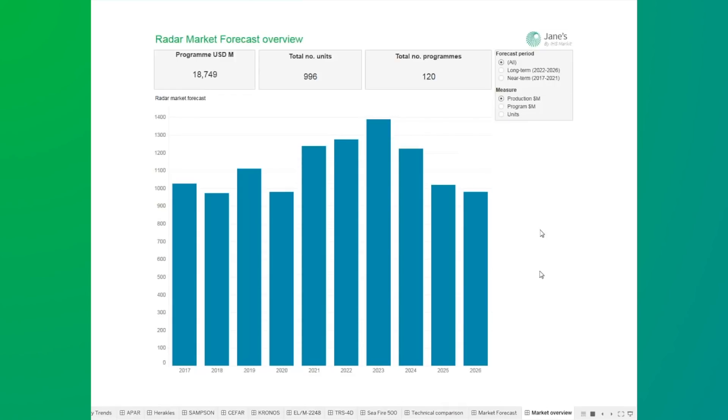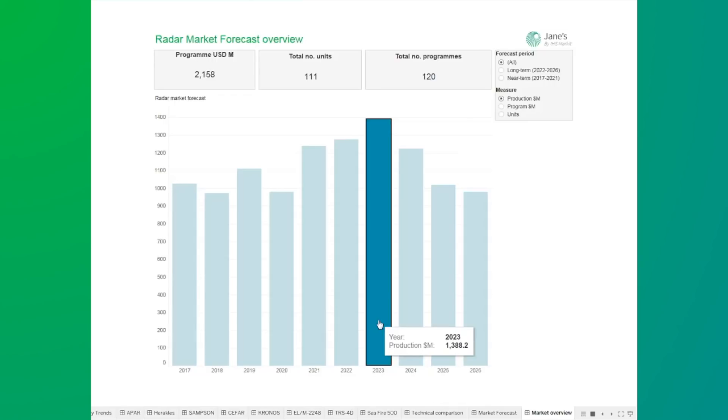This chart shows the production value of the radars to be delivered in the years 2017 to 2026. We have a current peak at 2023 of 1.4 billion US dollars. This is due to upgrades of the SPY-1 and deliveries of the new SPY-6. There will be more information on this radar later. There are also several deliveries of the SPQ-9B and some possible deliveries to the Saudis.